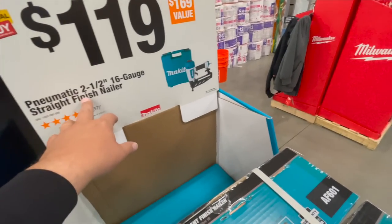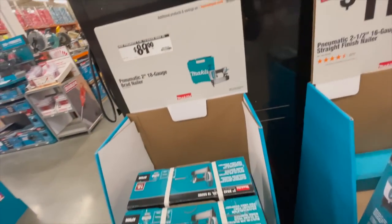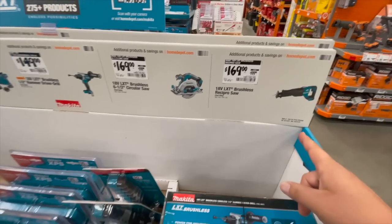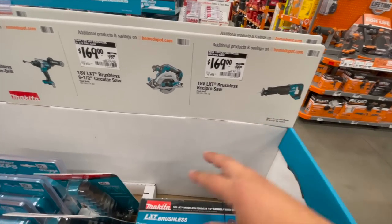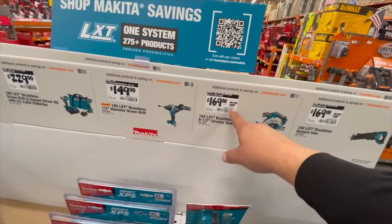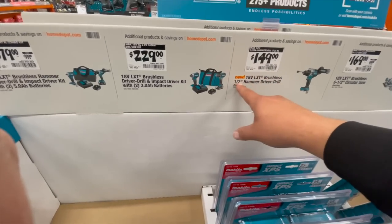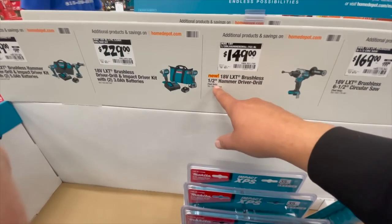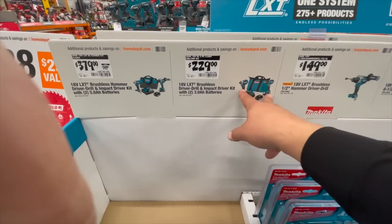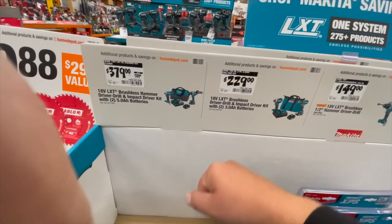$120 for the pneumatic 2.5-inch 16-gauge straight finish nailer — plenty in stock. $89 for the pneumatic 2-inch 18-gauge brad nailer. $169 for their 18-volt LXT brushless reciprocating saw. $169 for their 18-volt LXT brushless 6.5-inch circular saw. $150 for their 18-volt LXT brushless half-inch hammer drill. Brushless impact driver and drill driver kit comes with two 3 amp hour batteries, charger, and a bag for $229.